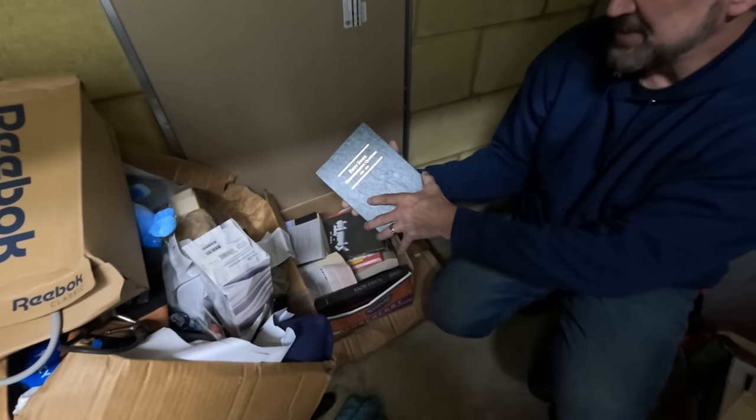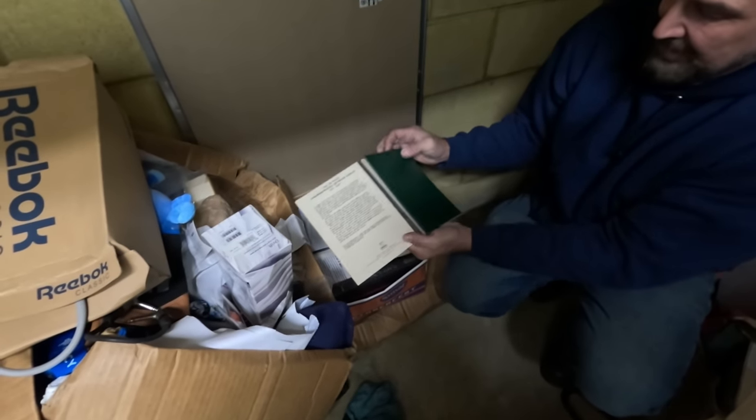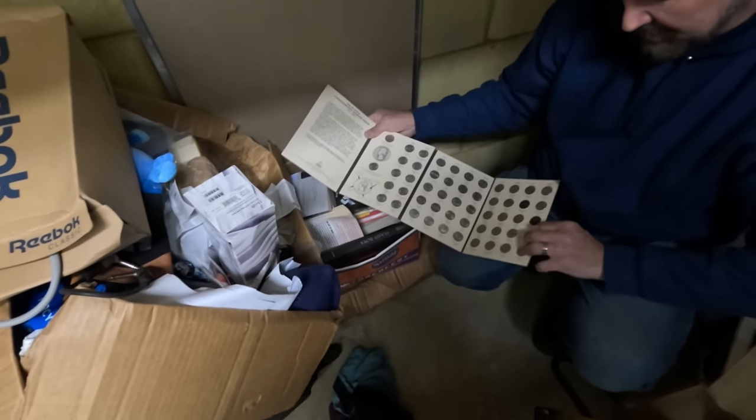Oh wait — 50-state commemorative quarters! I hate to be optimistic but it feels heavy. Oh — there's some! They're almost all there — missing one or two.